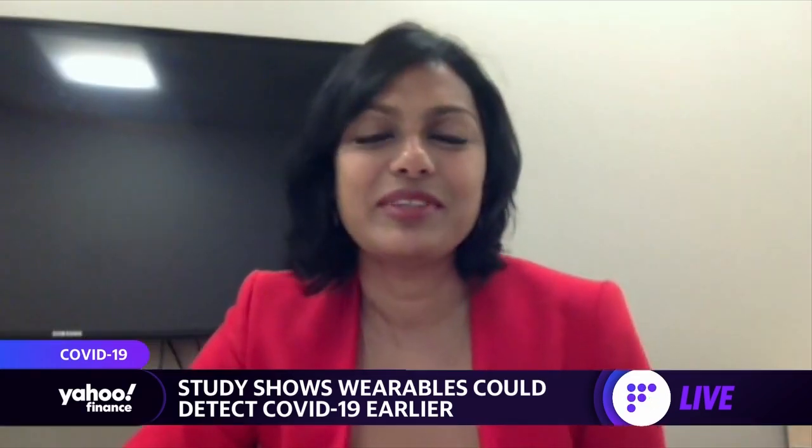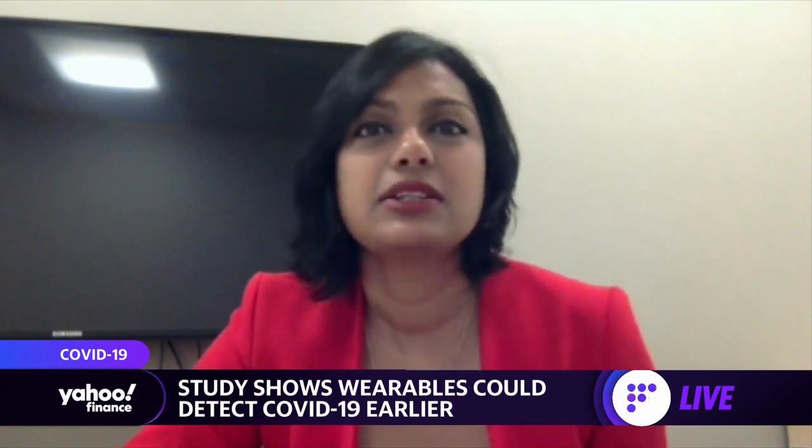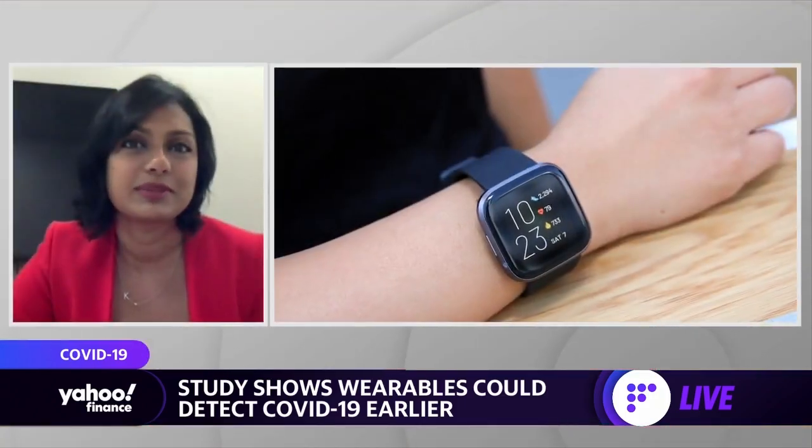How are you using wearables to detect the virus? We're using biometrics measured by consumer smartwatches — such as heart rate, skin temperature, blood oxygen saturation, activity, and electrodermal activity, or skin conductance. We're looking for changes in these biometrics to detect COVID-19 infection at a pre-symptomatic stage, before people develop symptoms.